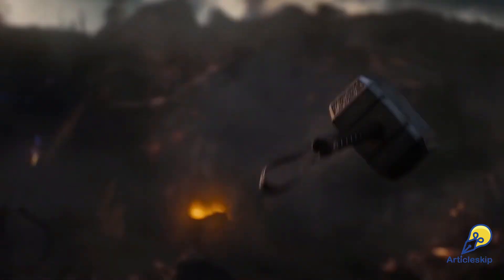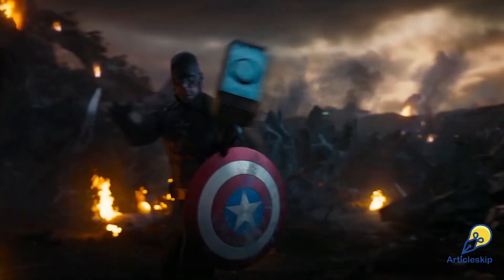Welcome back to Articlescape. Today, we've got an exciting and fun crossover between Hollywood and Engineering.